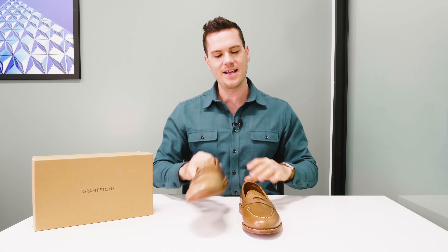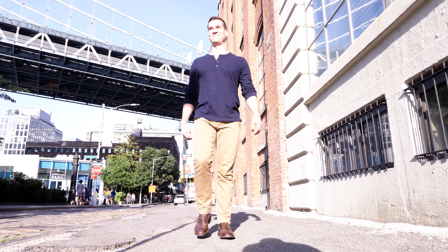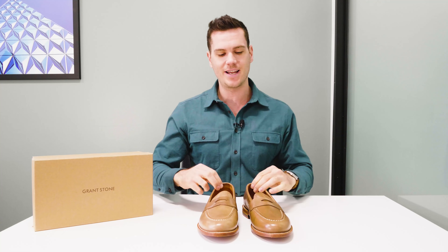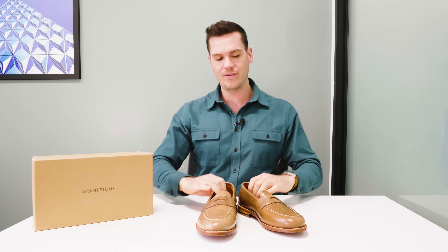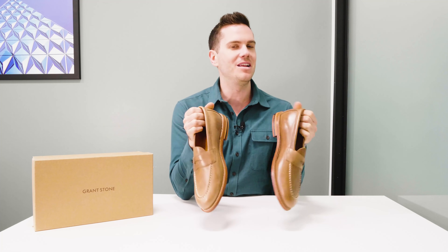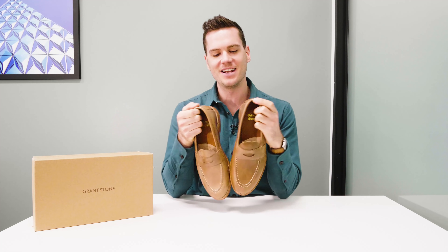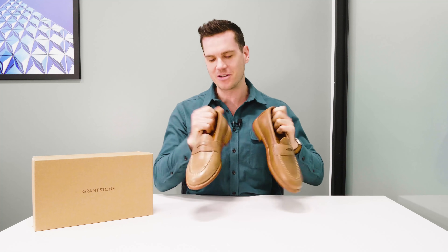I'm a bit embarrassed to say this, but if I say so myself, I dress pretty well in winter and autumn, but I don't dress well in summer and spring. It's like my Australian DNA kicks in and I just start wearing workout clothes and flip-flops. So I've been trying to step up my game a little bit with summer wear, and I'm very excited to bust these out this summer with some nice lightweight shorts.